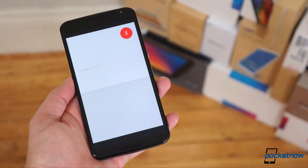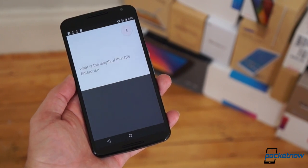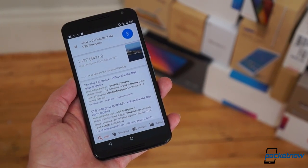Okay, Google, what's the length of the USS Enterprise? US Enterprise CVN-65 was 1,122 feet long.